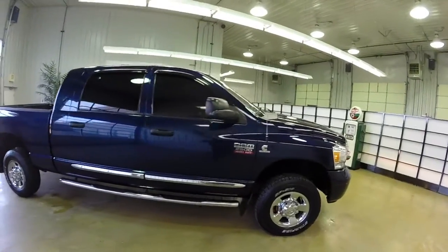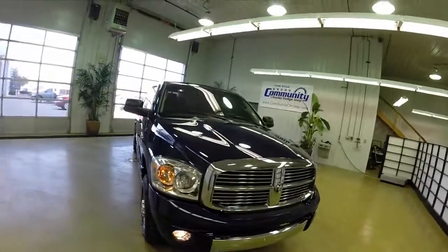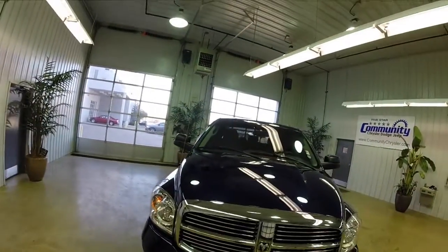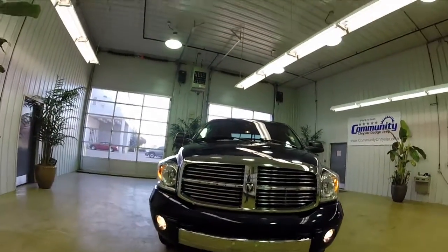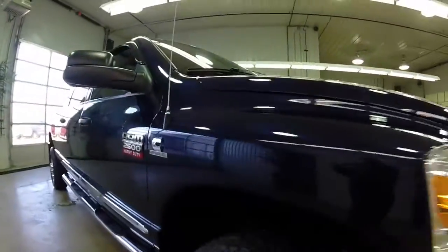This concludes our walk around of this 2008 Dodge Ram 2500 Laramie Mega Cab. If you have any questions or would like to see this vehicle, please contact our showroom — our friendly sales staff will be more than happy to answer any questions. Thanks for watching.